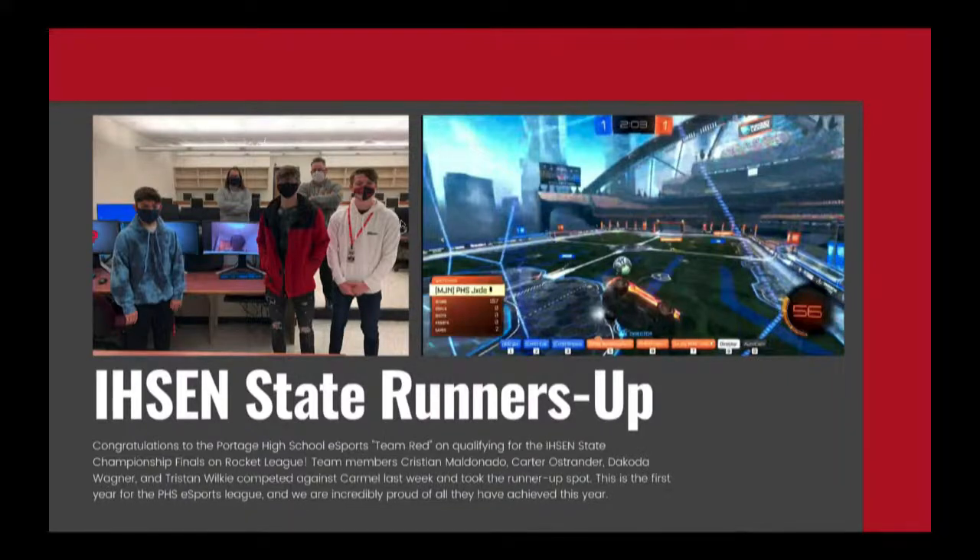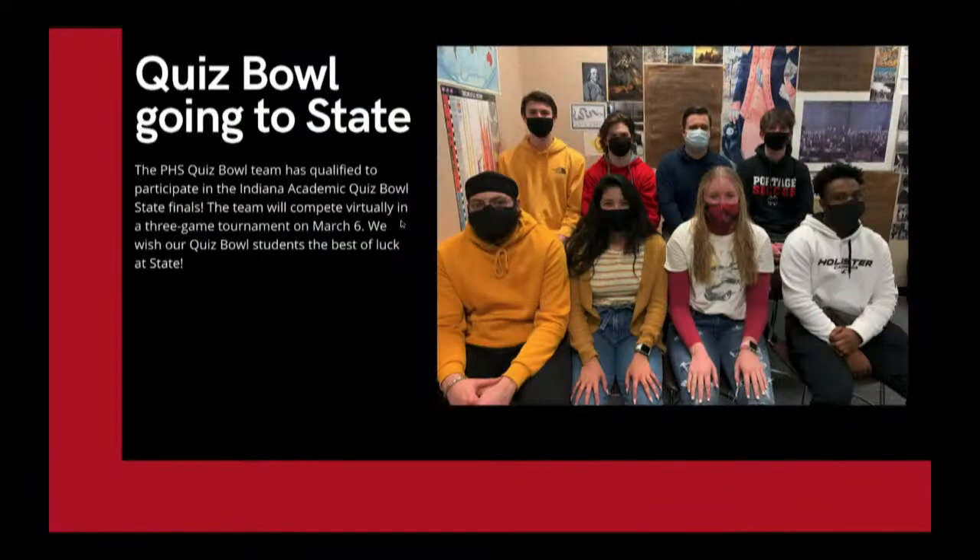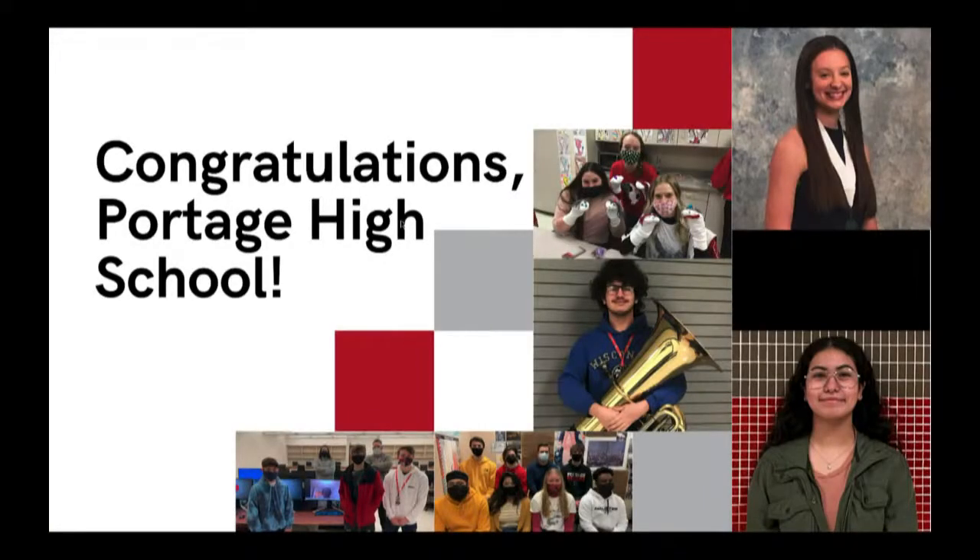Junior Caleb O'Neill has been selected to perform in the 2021 Indiana All-State Honor Band — this is the second consecutive year he has auditioned in. The 83-member honor band will release a video of their performance on March 28th on YouTube. The Portage High School e-sports team Red qualified for the Indiana High School E-Sports Network State Championship Finals in Rocket League, and took the runner-up spot against Carmel — a remarkable achievement in the program's first year. The quiz bowl team has also qualified for the Indiana Academic Quiz Bowl State Finals on March 6th.